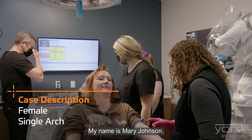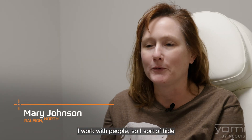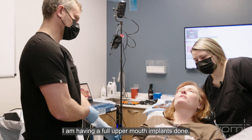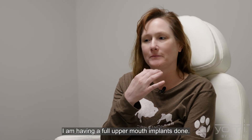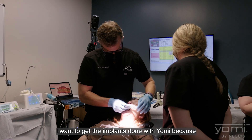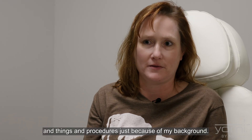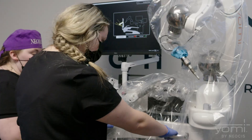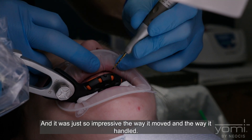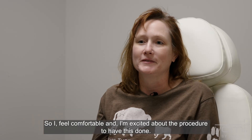My name is Mary Johnson. I'm an ER nurse, so I work with people, and I sort of hide my smile now because it's in the way. I'm having a full upper mouth implants done. I want to get the implants done with Yomi because I'm intrigued by medical devices and procedures, just because of my background, and it was just so impressive the way it moved and the way it handled. I feel comfortable and I'm excited about the procedure.